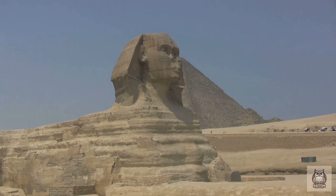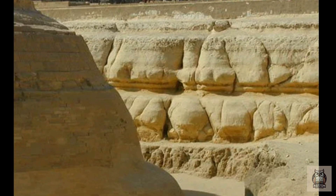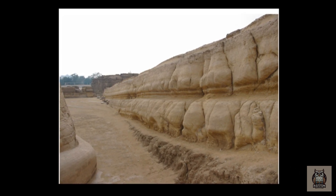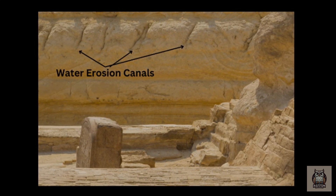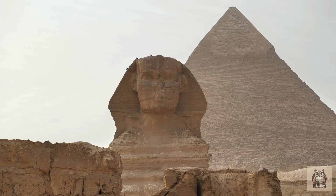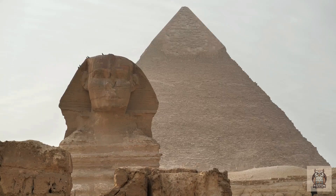Shifting our focus from the Sphinx itself, we come to its enclosure, the pit carved from the bedrock surrounding the monument. This seemingly insignificant detail holds a crucial piece of the puzzle. Look closely at the vertical walls of the enclosure. Notice the presence of vertical fissures and striations etched onto the stone. What's particularly interesting is the upward direction of these markings. Wind-blown sand would leave horizontal or diagonal markings, not vertical. This alignment perfectly aligns with water runoff patterns, suggesting a wetter past where water flowed freely, carving its story onto the stone.